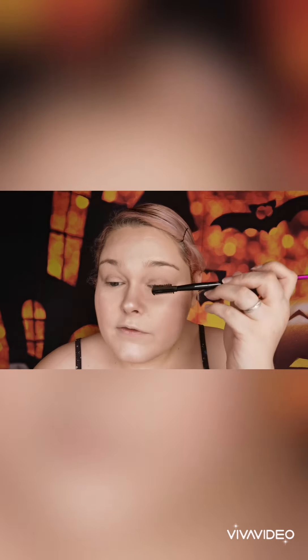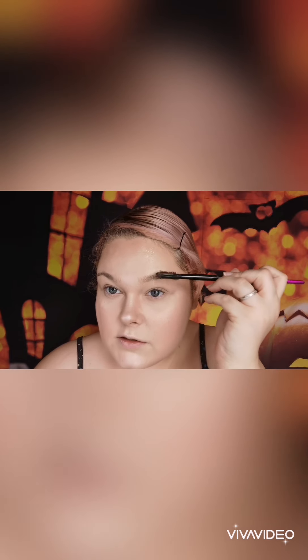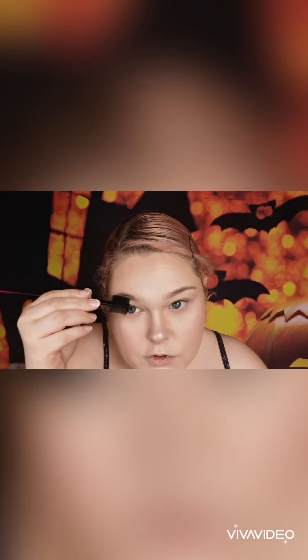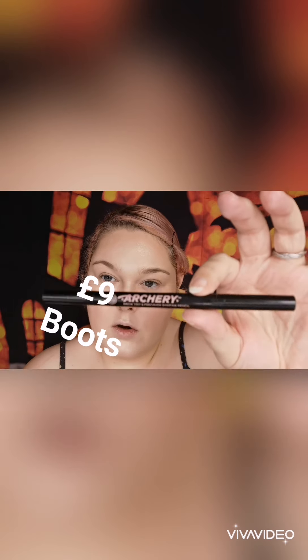I'm going to be brushing the foundation out of my eyebrows next. It literally takes 10 seconds, and it also shapes your eyebrows ready for when you want to draw them on, which will be the next step. Now that I've done that, I am going to be drawing my eyebrows on and basically shaping them. I'm going to be using the Soap and Glory Archery Eyebrow Shaping Pen. This is about £9 from Boots — not bad, and it's really good. I love it. I use it all the time. I'll see you in a sec.